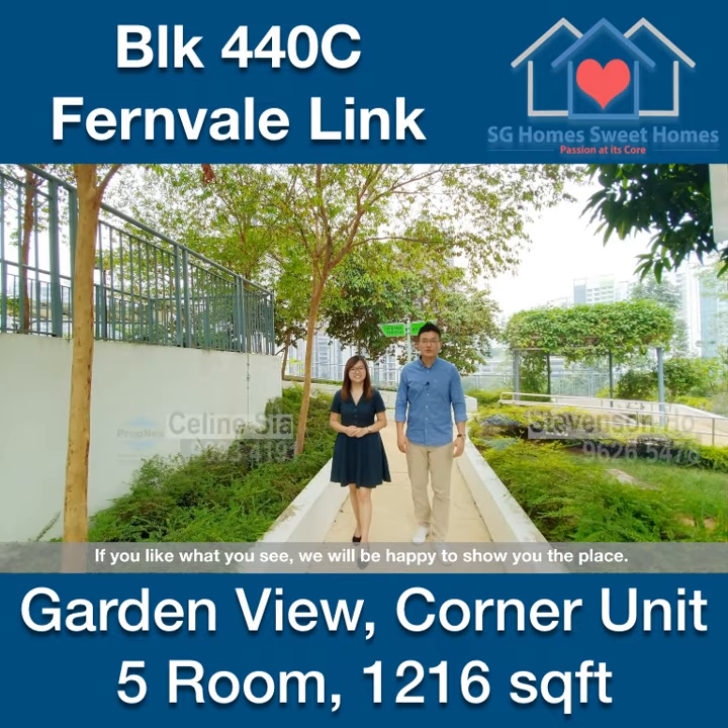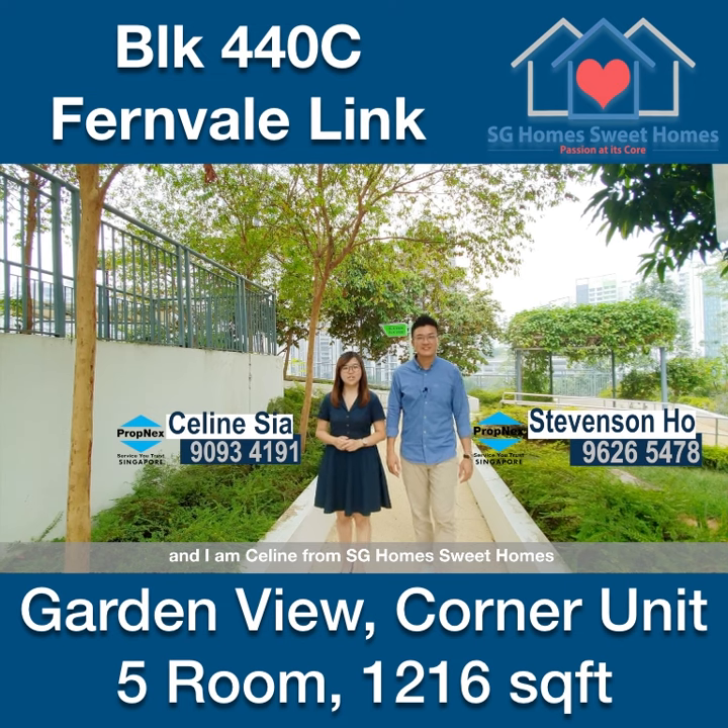If you like what you see, we'll be happy to show you the place. I'm Stevenson and I'm Celine from SG Homesuit Homes, and we hope to see you soon.